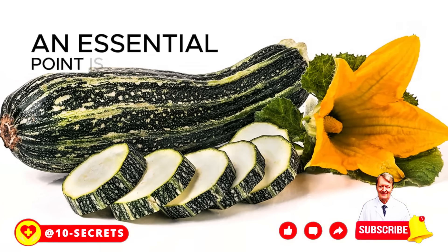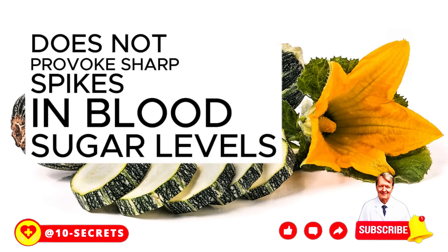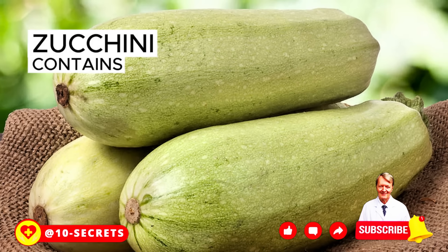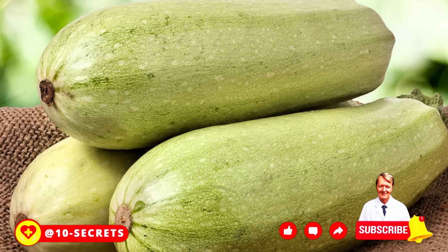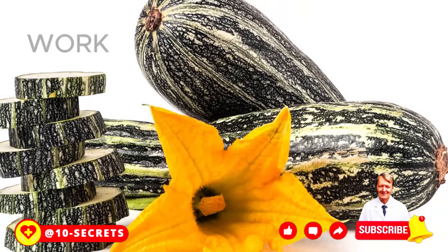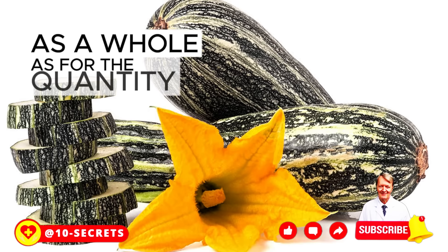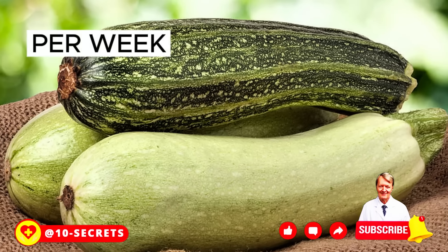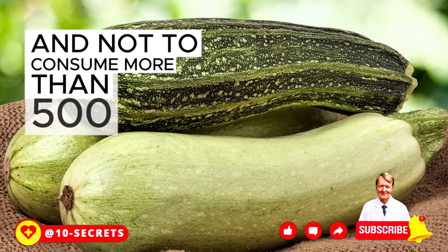An essential point is that zucchini does not provoke sharp spikes in blood sugar levels, which are very harmful to the pancreas. Zucchini contains many vitamins, ascorbic acid, minerals, zinc, and cobalt. Zucchini contributes to the coherent work of the entire gastrointestinal tract. It is recommended to eat several servings of zucchini per week, but no more than 500 grams a day.